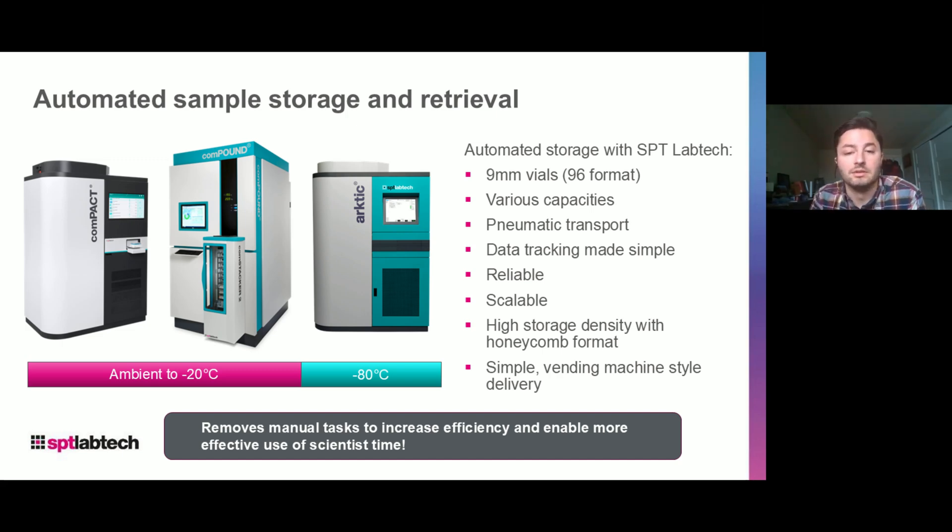With everything automation, you get an enhanced data tracking model and more reliable scalability with your processes. Some things unique to us are the high-density format in which we store vials, which is rackless — fairly unique — enabling a real walk-up, vending machine-style access to the systems. All of these introduce efficiencies and remove manual tasks from laboratories, which can be really beneficial to any automated user.